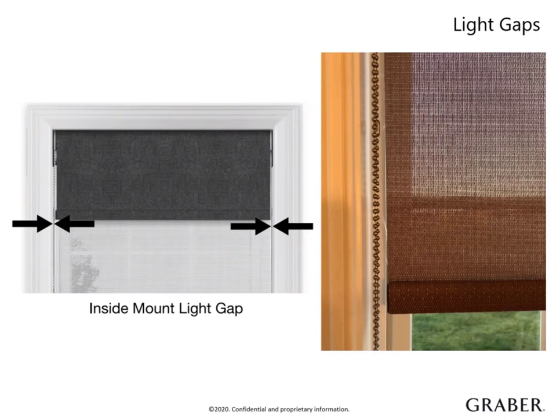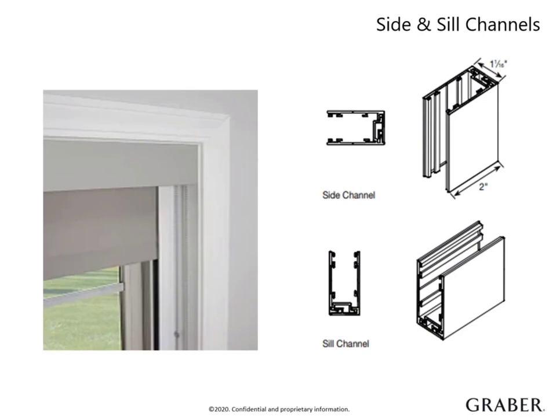Reference the light gap chart located in the product information guide when discussing control options. For optimal light and glare control, outside mount is recommended. For those bedrooms or media rooms, we offer side and sill channels that can aid in blocking out additional light. They come in a handful of colors that coordinate with our fascia color options, and will be set at the full length and width of the shade and can be cut to size in the field. If your customer is wanting an alternative for additional light control, don't forget about our custom drapery that can be added for a beautiful, softer appearance.